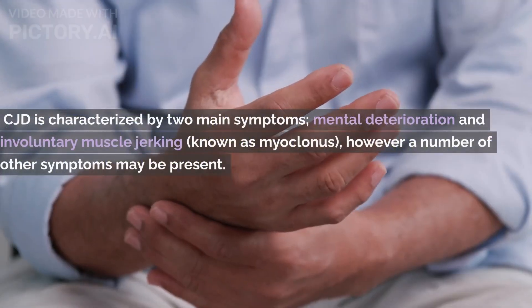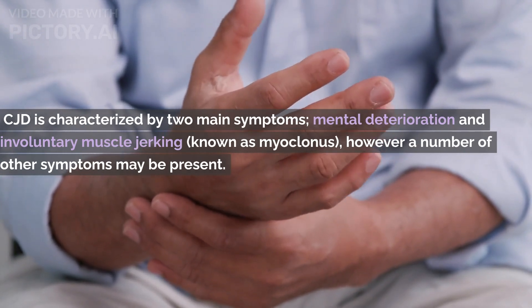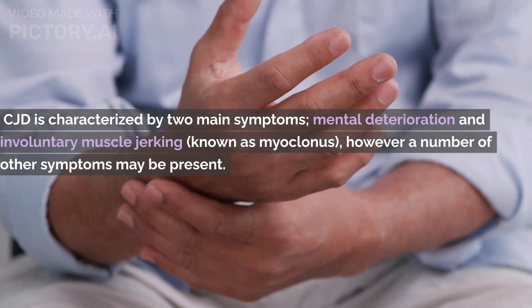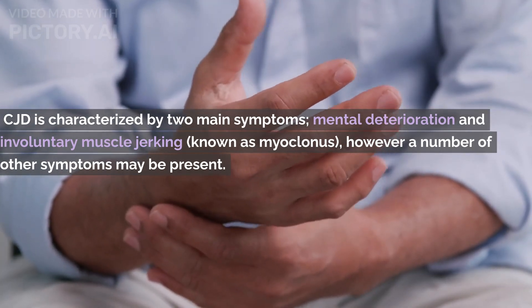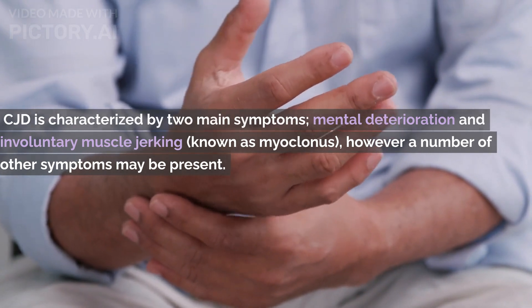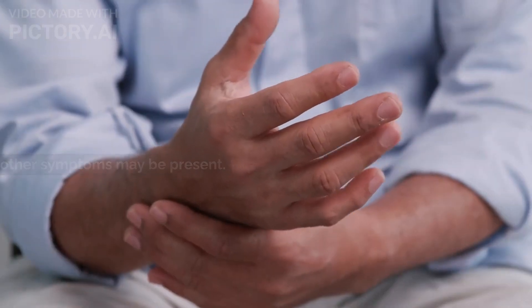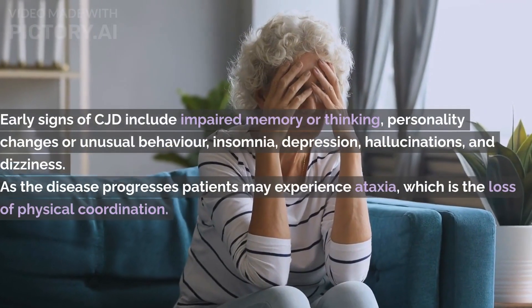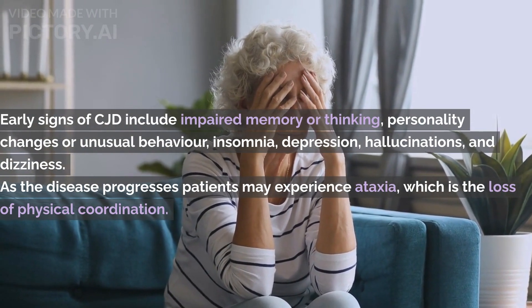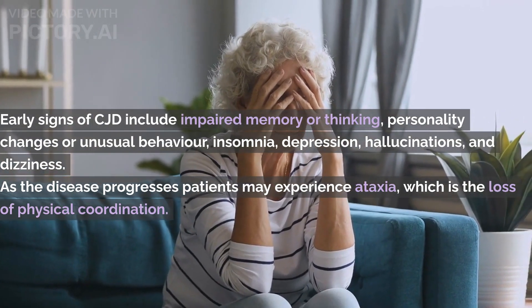Initially, symptoms of CJD are similar to Alzheimer's disease and other neurodegenerative diseases. However, rapid progression is the key indicator of CJD. CJD is characterized by two main symptoms: mental deterioration and involuntary muscle jerking, known as myoclonus. A number of other symptoms may also be present. Early signs of CJD include impaired memory or thinking, personality changes or unusual behavior, insomnia, depression, hallucinations, and dizziness.